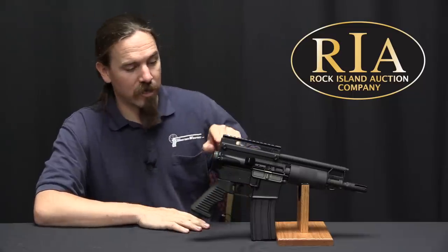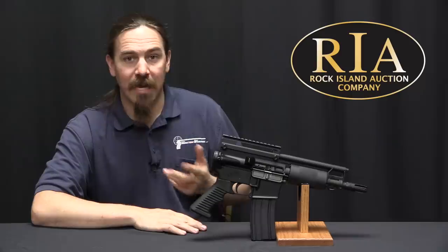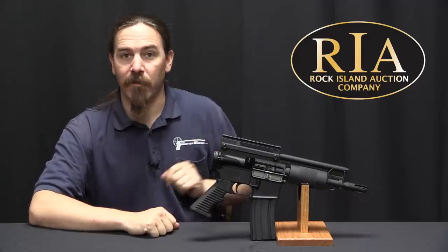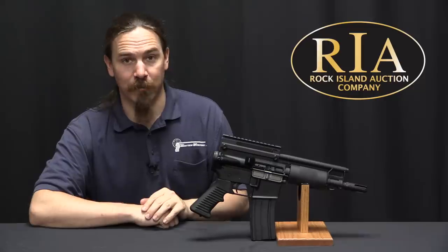If you'd like more information on this one — specifically the OA-96 — Rock Island's catalogue page has their pictures, price estimate, and everything you would need to know about it. You can reach that by way of ForgottenWeapons.com, which is linked in the description text below. Thanks for watching.